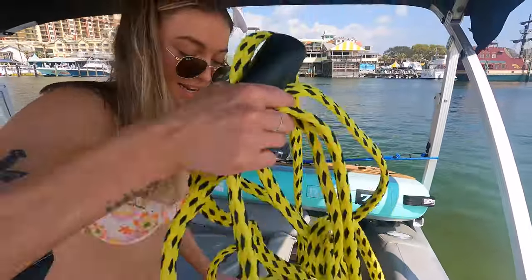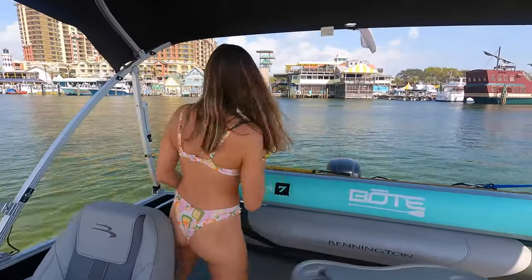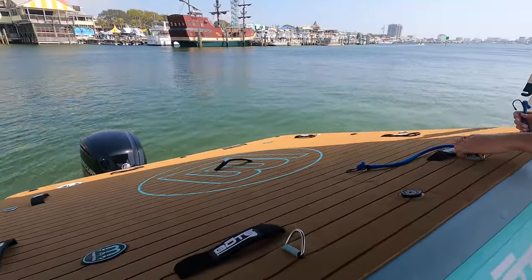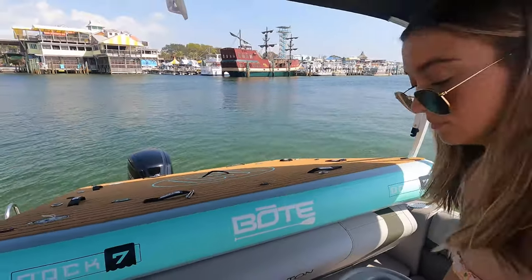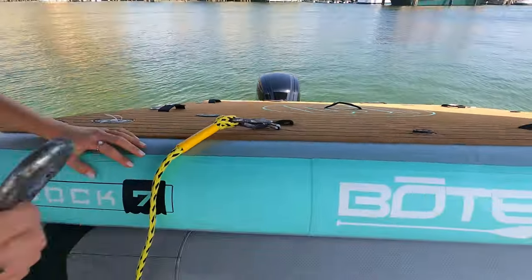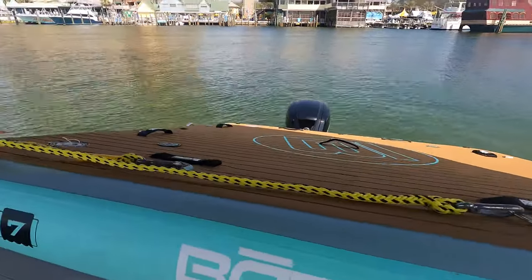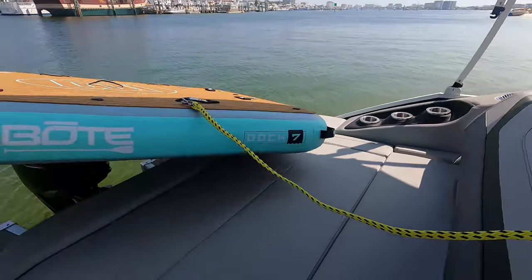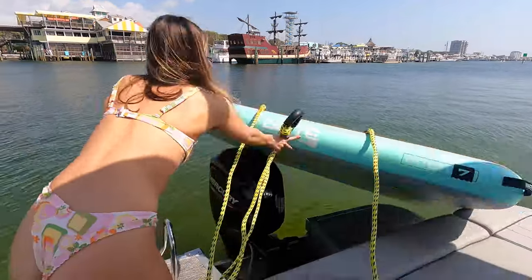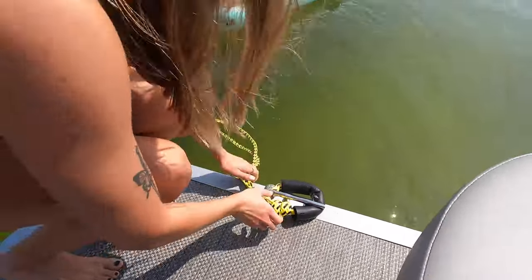Summer is getting the hook for the floating dock. This thing is so awesome — we're going to pop it out.